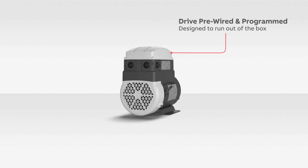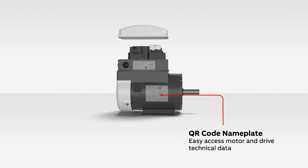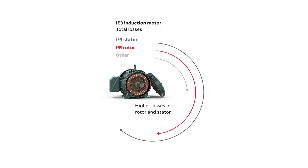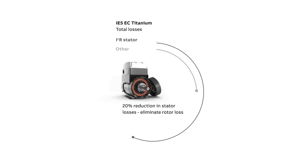The EC Titanium was introduced as the most efficient variable speed motor in the market. The motor itself is highly efficient, combining synchronous reluctance rotor design with sustainable magnets. This design eliminates losses in the rotor, reduces losses in the stator, and boosts power factor to near unity, resulting in a motor that maintains efficiency not only at full speed but also at partial load and speed points typical in an HVAC system.